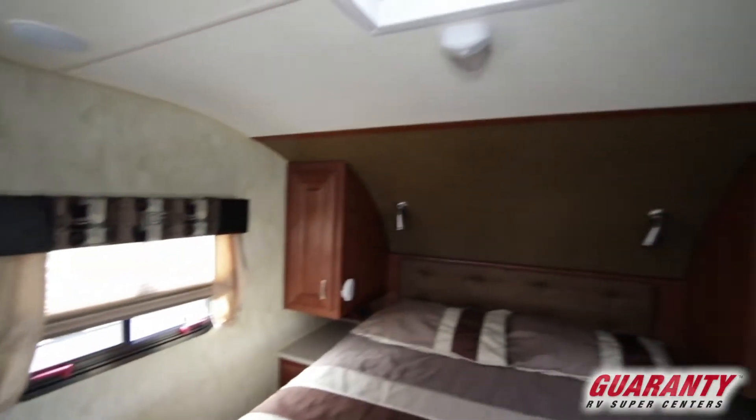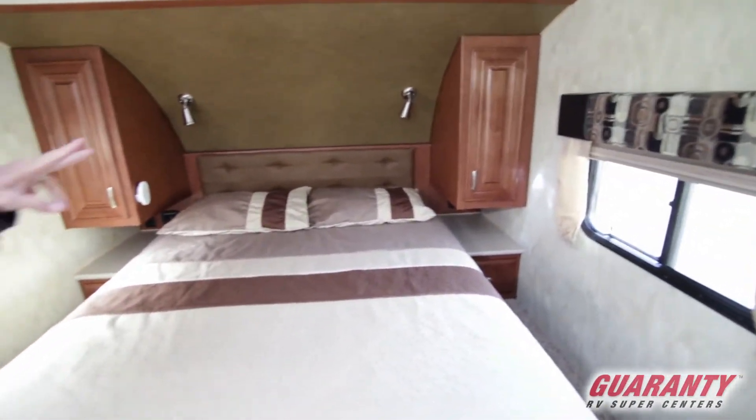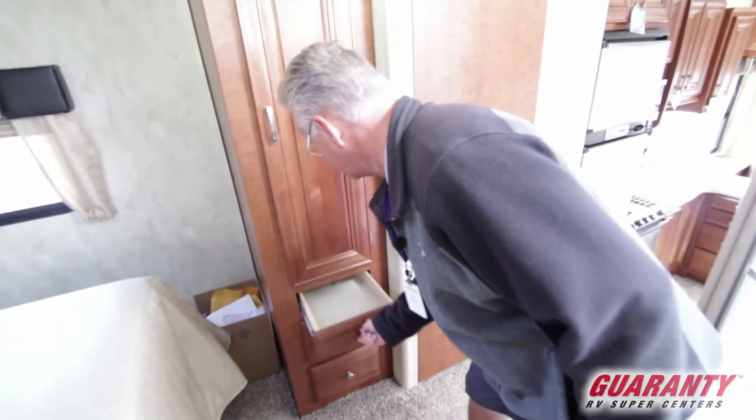Windows on each side of the bed for cross ventilation, a nice wardrobe, shirt closets on each side, another wardrobe over here on this side, with a set of drawers underneath the wardrobe.